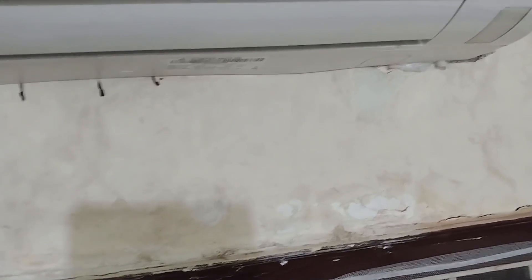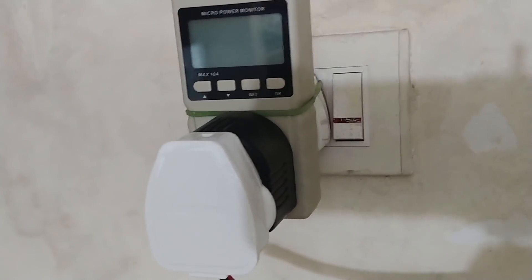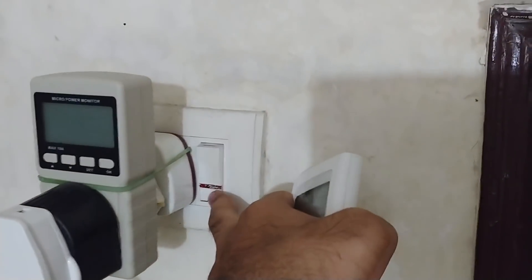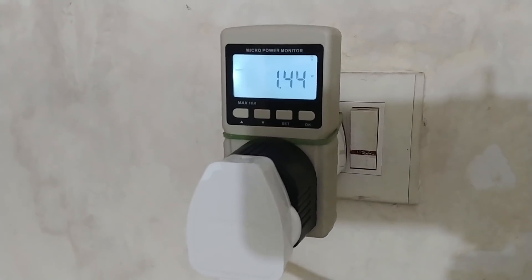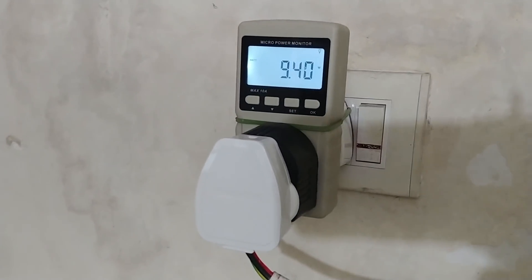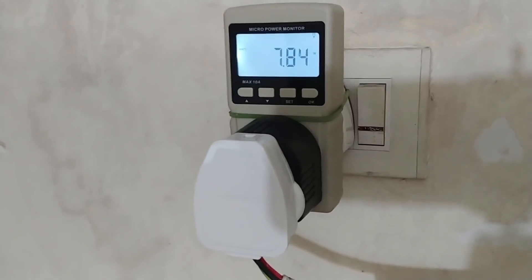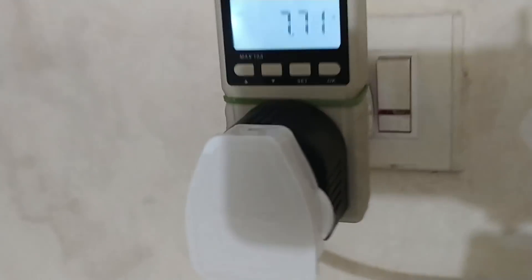So what difference have inverter ACs made? I'll show you a live example. I have a power monitor here which shows the live reading of watts consumed by the appliance. Let's switch this on. So it switched on, and on standby you can see the air conditioner is consuming about 7.8 watts.